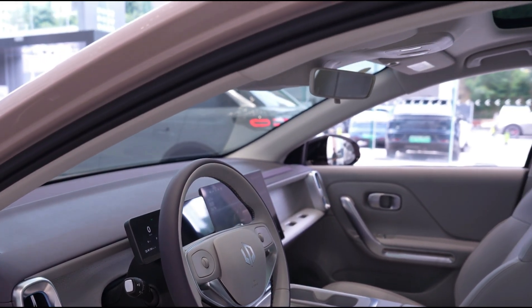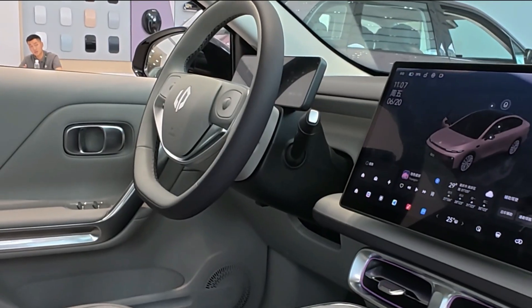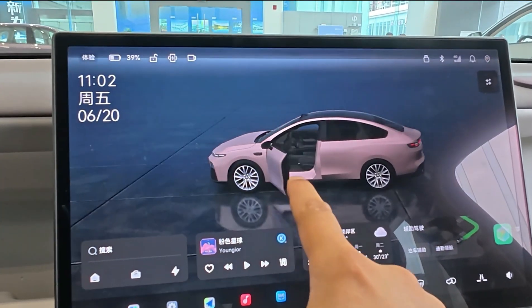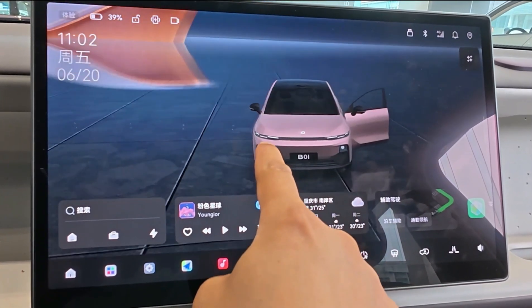One unique touch: the front passenger side features six magic expansion holes — modular connection points where users can attach accessories like a small table, phone holder, or tablet mount, enhancing the utility of the front seat area.